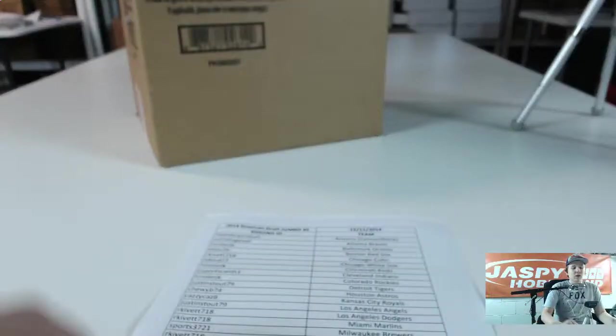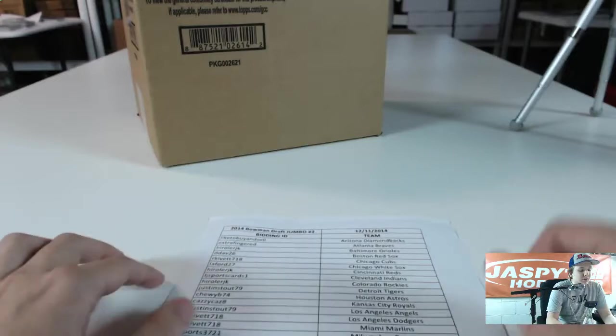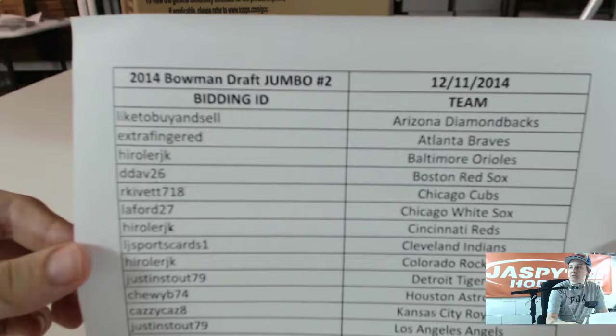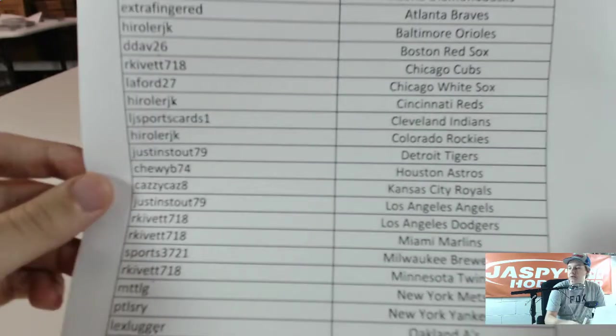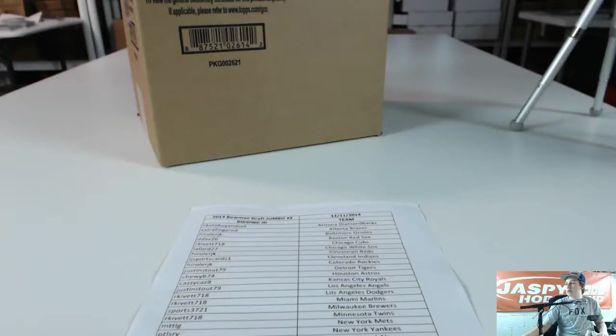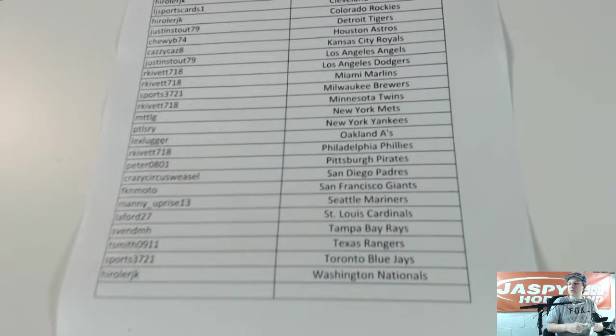Alright guys, this is the 2014 Bowman Draft Jumbo Baseball. Here are your teams. Good luck everybody. So there are your teams, good luck everybody.